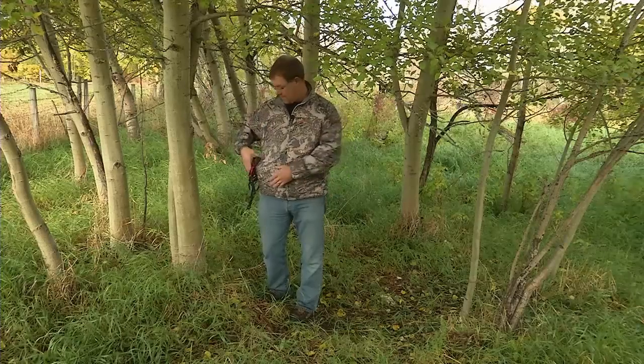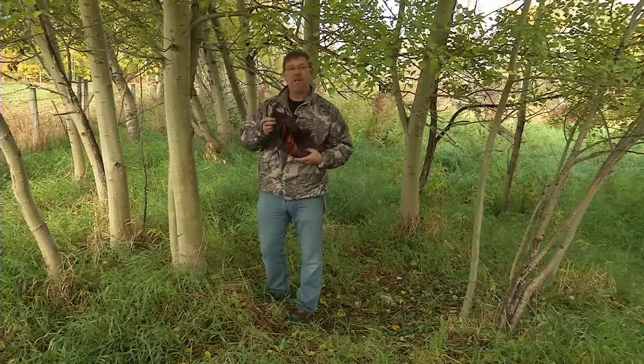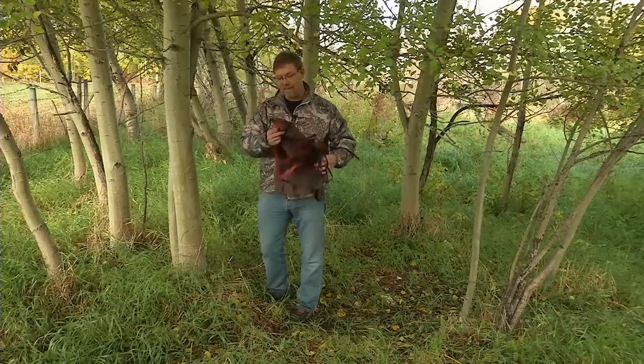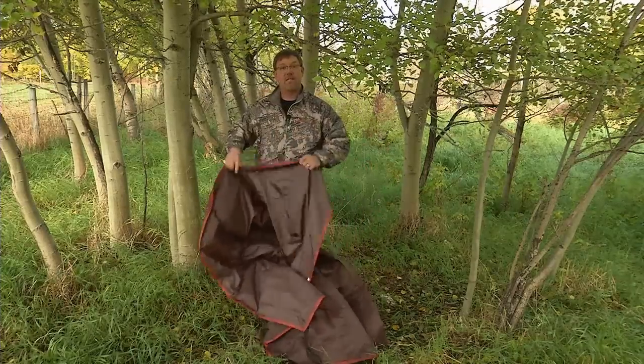It doesn't matter what you do in the outdoors, you're going to end up with a rainy day. So why let it dampen your outing? If you go prepared and take a little tarp, you can build a shelter really quickly. These can come in handy to keep you dry when you're outdoors or even to have a place to sleep during the night.